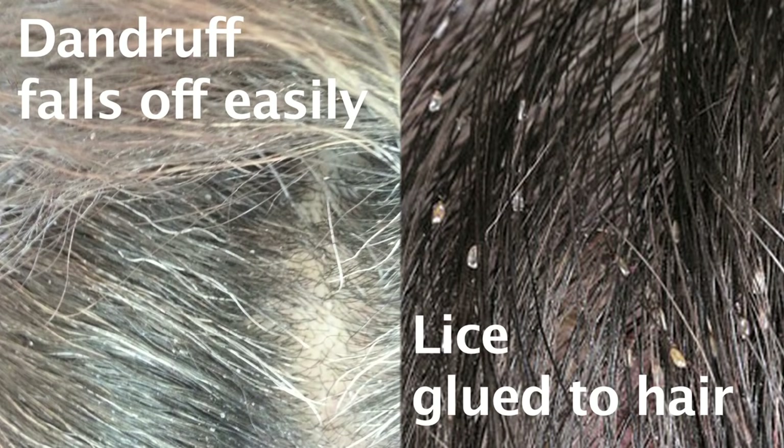Dandruff falls easily and dissolves easily off the hair. You can tell the difference because it won't stick and it crumbles.